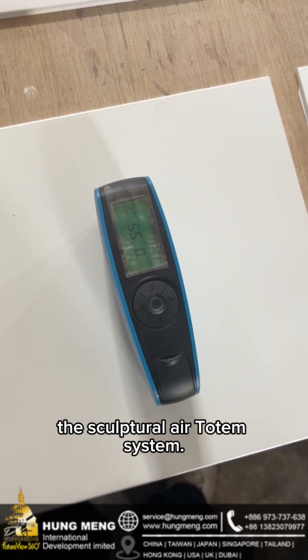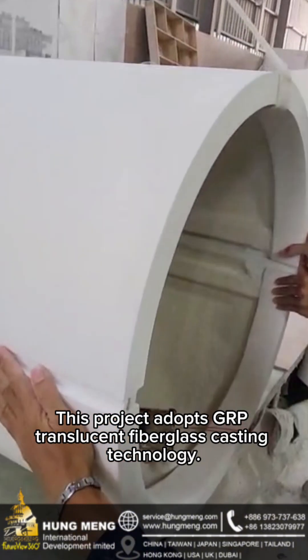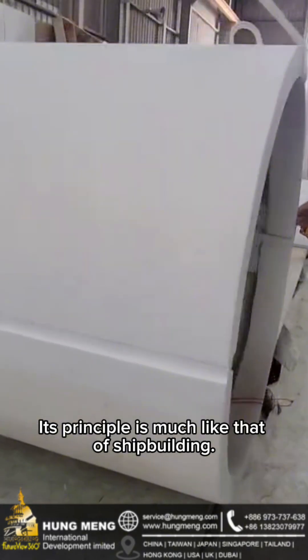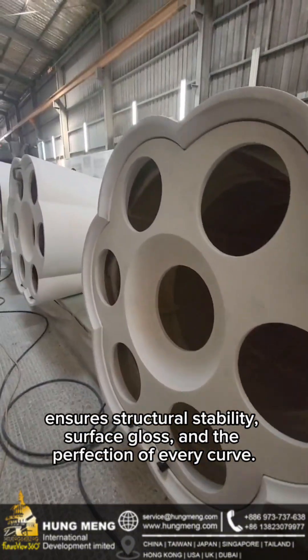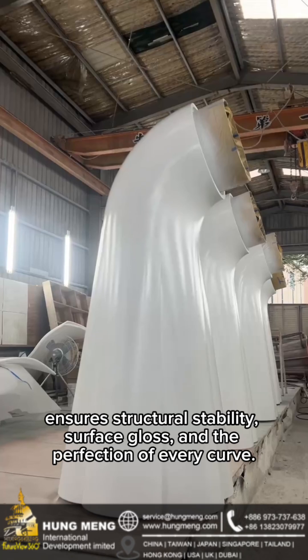The sculptural air totem system. This project adopts GLP translucent fiberglass casting technology. Its principle is much like that of shape building. Each layer of fiber and every pore of resin ensures structural stability, surface gloss, and the perfection of every curve.